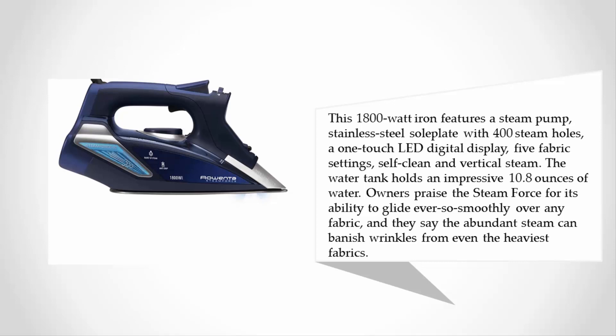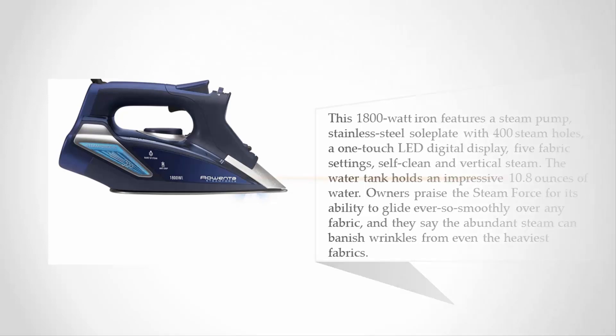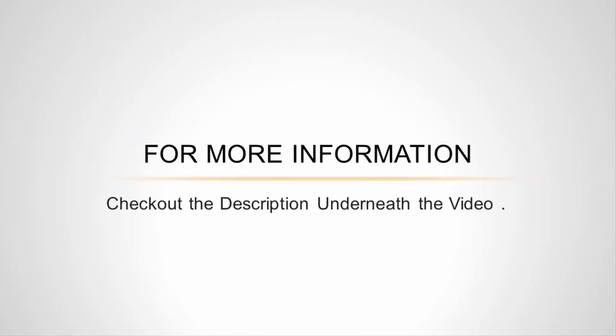Owners praise the Steam Force for its ability to glide ever so smoothly over any fabric, and they say the abundant steam can banish wrinkles from even the heaviest fabrics. For more information, check out the description underneath the video.